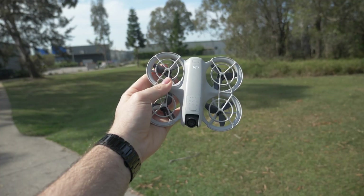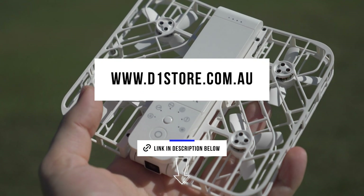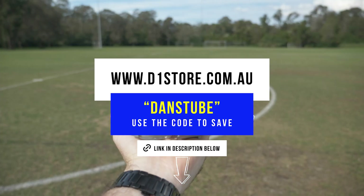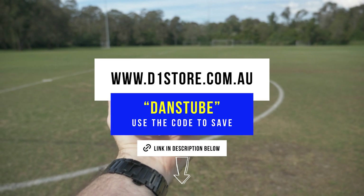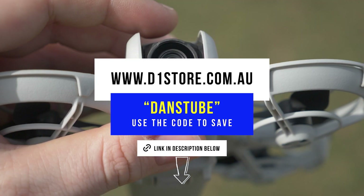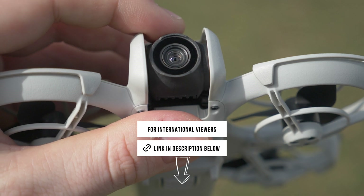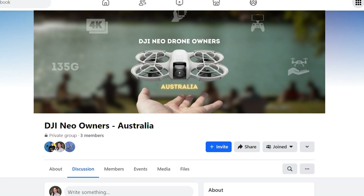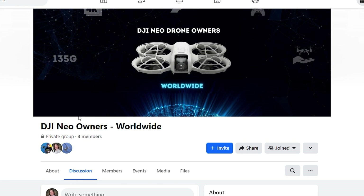I will have some links below if you're interested in either the Neo or the Hoverair X1. For the Neo, I'll have a link to the D1 Stores website — you can use the code DansTube to save on most drones, cameras and accessories. I'll also have some international links for both the Hoverair and the Neo. I also have two Facebook groups I'd recommend joining: an Australian one and a worldwide group for the Neo.